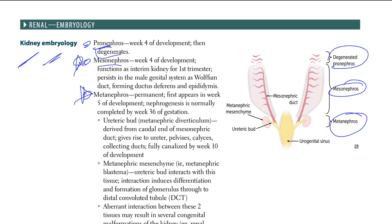Mesonephros — week four of development — functions as an interim kidney for the first trimester. In males, it persists as the wolffian duct, which later forms the ductus deferens and epididymis. Males are the wolves. In females, it forms the vestigial Gartner's duct.